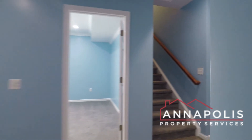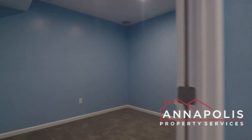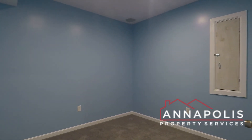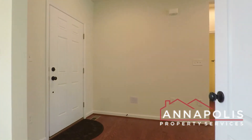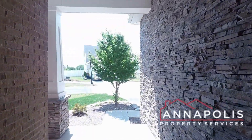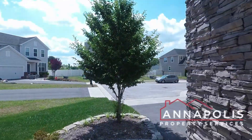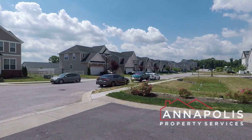And that concludes the video tour of 7946 Monrovia Drive here in the Shipley Homestead community of Hanover. Back out the front door, you've got a private driveway and small front yard area, with a little shot of the community.